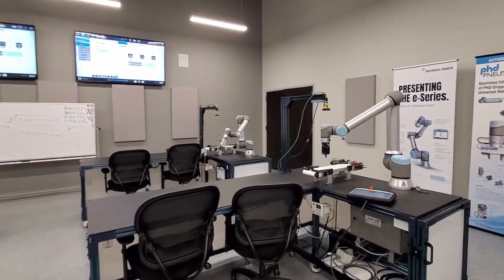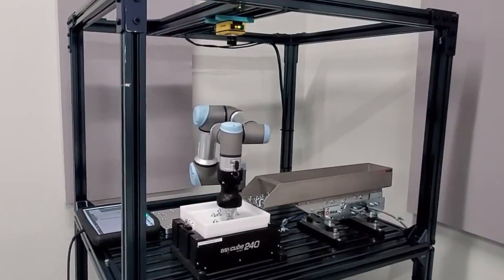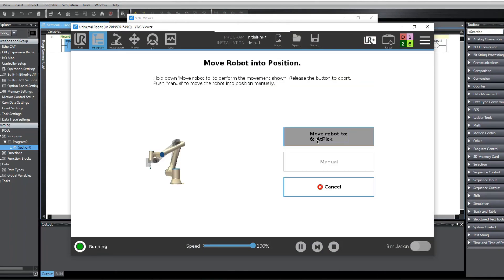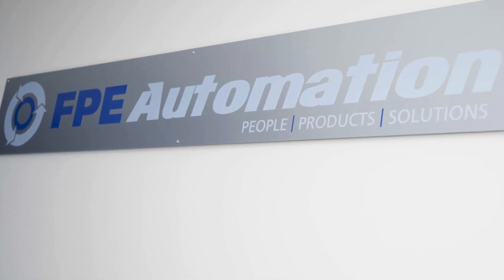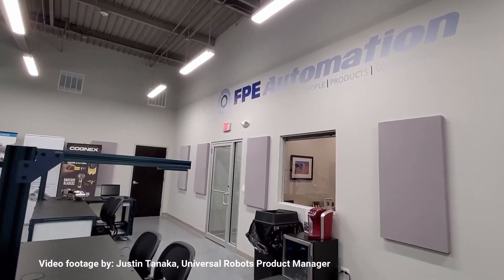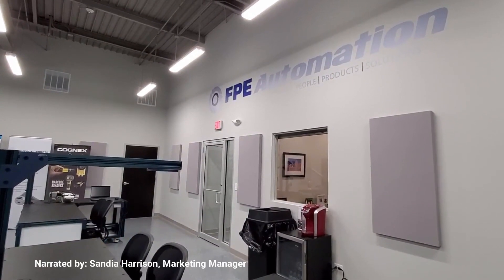All of us at FPE Automation would like to say thank you to our customers. FPE opened its doors in 1963. It is through your continued loyalty through the years that we were able to make the investment in these two facilities. That allows us, in turn, to better serve you. For that, we are extremely grateful. Thank you for taking this virtual tour of our technology and training centers with us today. We look forward to working with you soon.